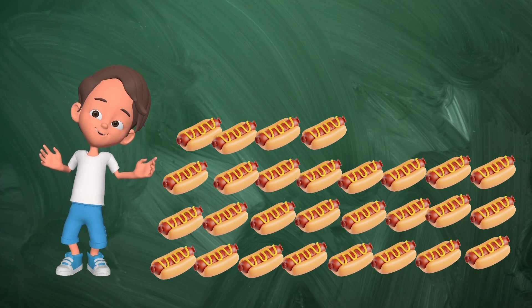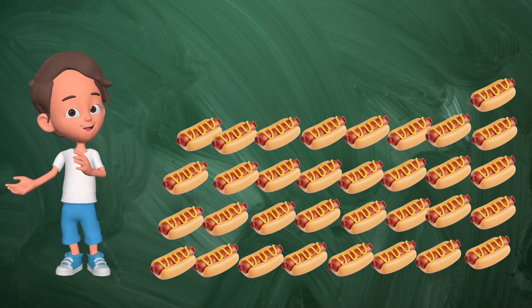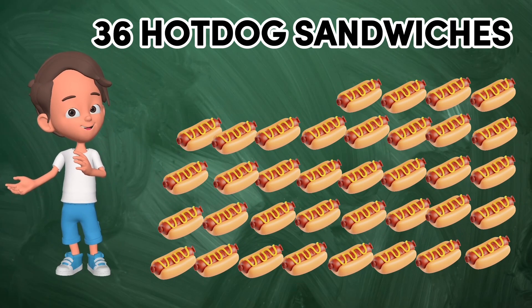Twenty-seven, twenty-eight, twenty-nine, thirty, thirty-one, thirty-two, thirty-three, thirty-four, thirty-five, thirty-six. Thirty-six hot dog sandwiches.